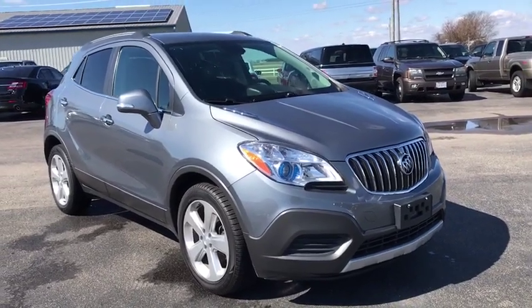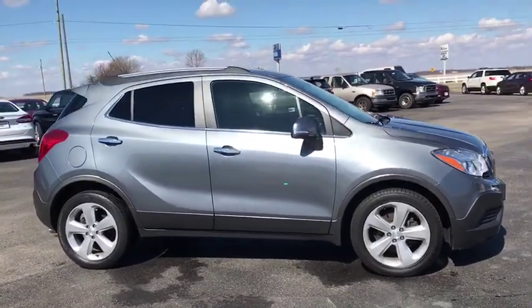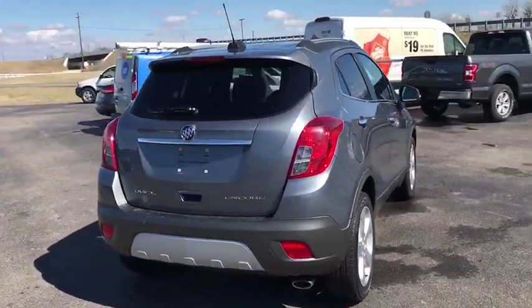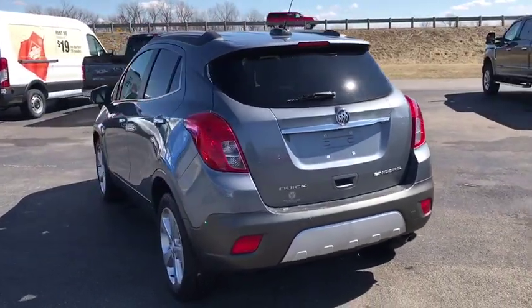The 2015 Buick Encore captures Buick's traditional strengths while demonstrating luxury and style in a petite size. It's amazingly quiet at freeway speeds, and the suspension engulfs pavement imperfections, providing passengers with a pampered ride.